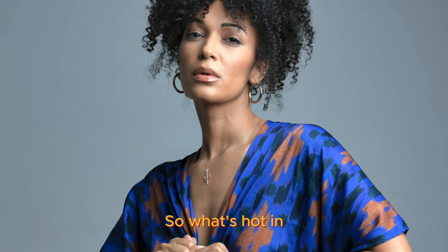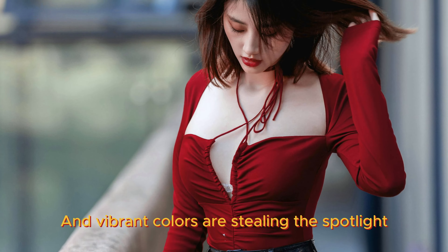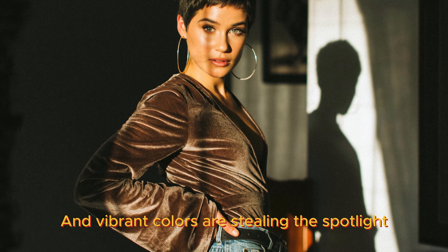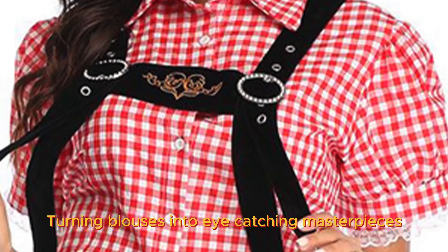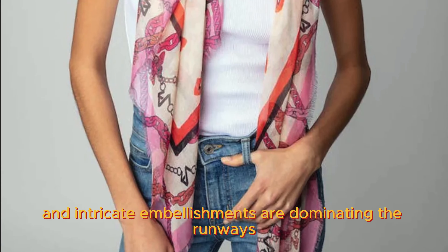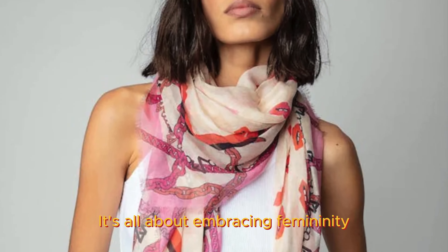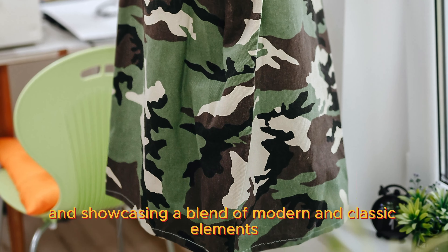So what's hot in the world of designer blouses right now? Well, for starters, bold patterns and vibrant colors are stealing the spotlight. Designers are embracing maximalism, turning blouses into eye-catching masterpieces. Lace, sheer fabrics, and intricate embellishments are dominating the runways. It's all about embracing femininity and showcasing a blend of modern and classic elements.